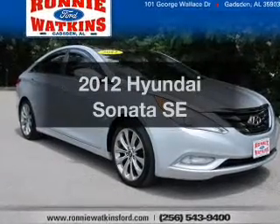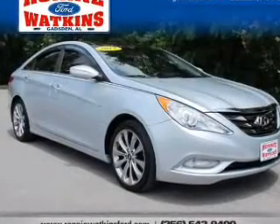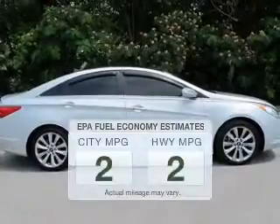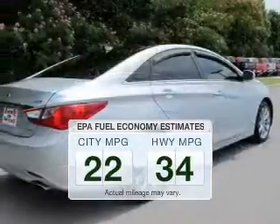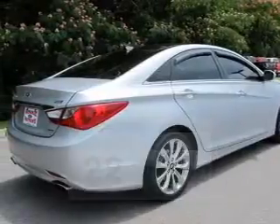Imagine yourself in this 2012 Hyundai Sonata. This is the set of wheels you've been looking for. Low emissions and the good fuel economy offered in this vehicle are important to you and to the environment.